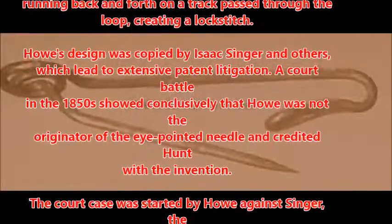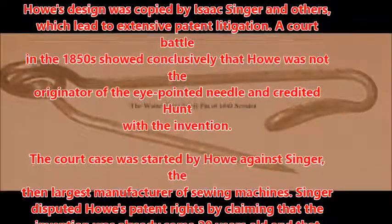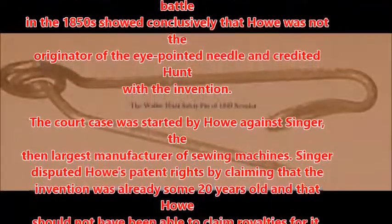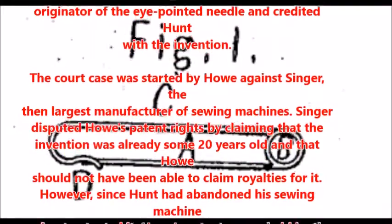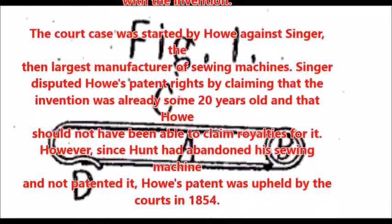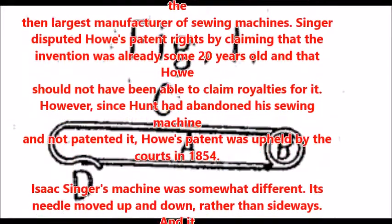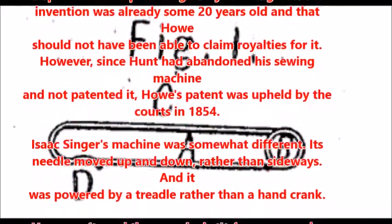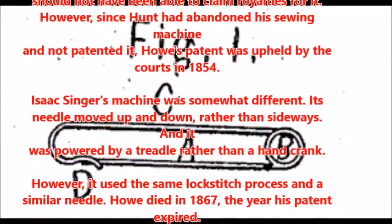A court battle in the 1850s showed conclusively that Howe was not the originator of the eye-pointed needle and credited Hunt with the invention. The court case was started by Howe against Singer, the then largest manufacturer of sewing machines. Singer disputed Howe's patent rights by claiming that the invention was already some twenty years old and that Howe should not have been able to claim royalties for it. However, since Hunt had abandoned his sewing machine and not patented it, Howe's patent was upheld by the courts in 1854.